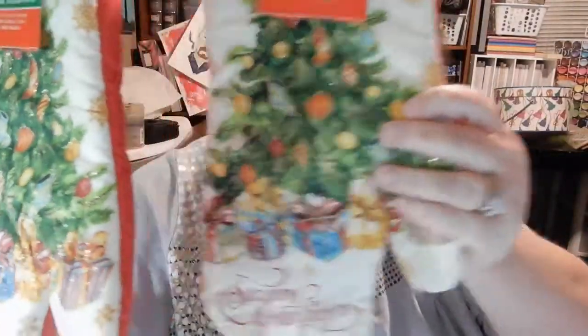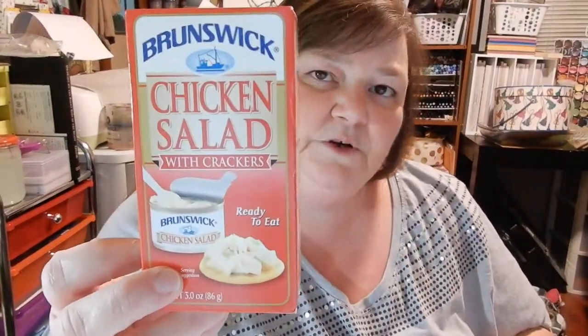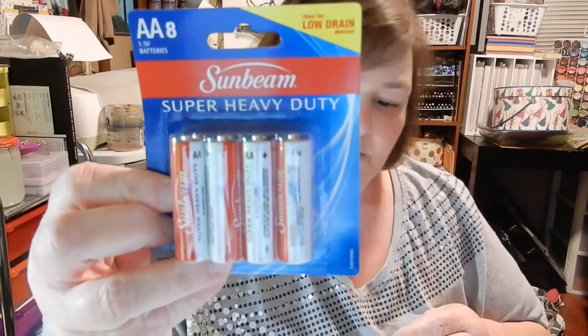I also got two of these gloves because we use gloves more than we do the towels. And I got one of these — I'm going to try it and if they're good I'll go back and get more. I've never had these, so if anyone's had them let me know. I also got some double-A batteries because we always need those for the label maker.